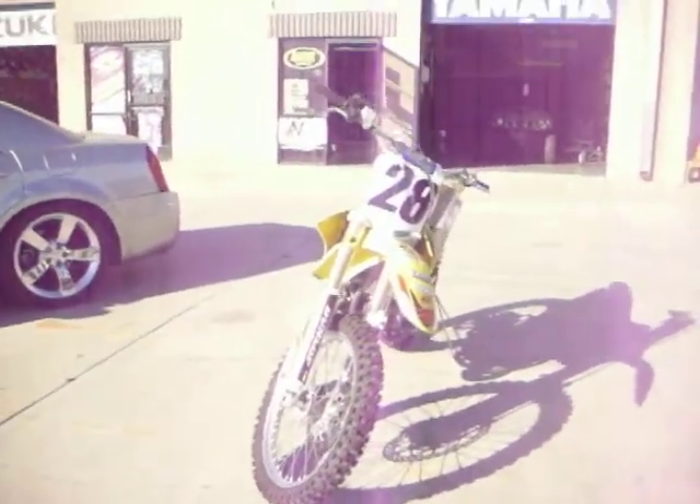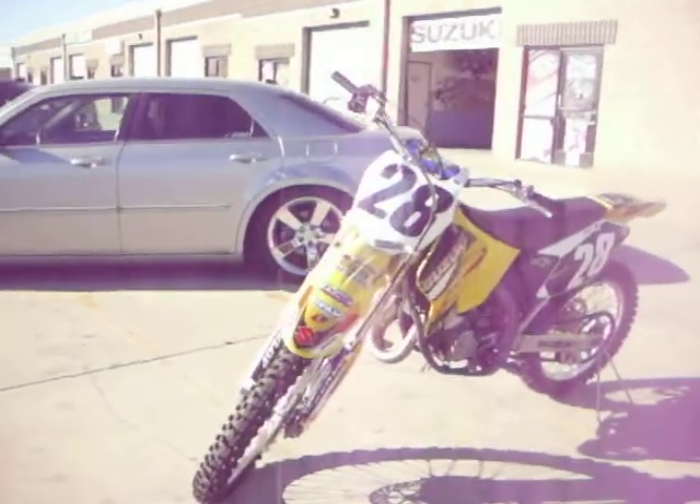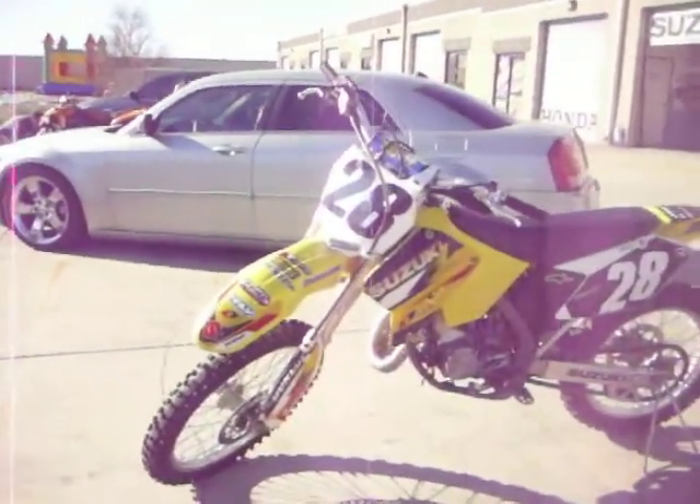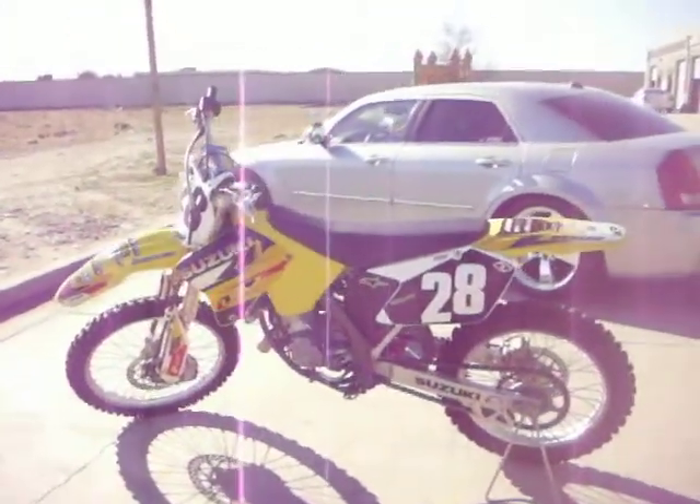Hello from your friends here at Import Cycles Powersports. Today we have this 2003 Suzuki RM125. This unit runs excellent. It's two-stroke, red sticker.